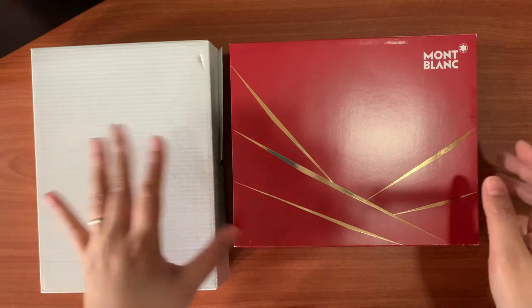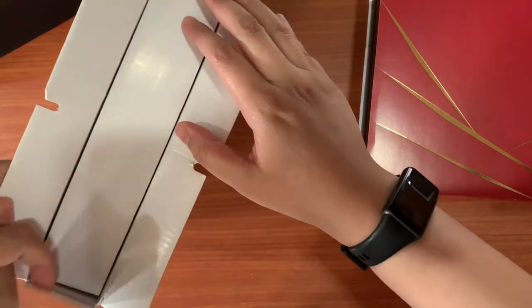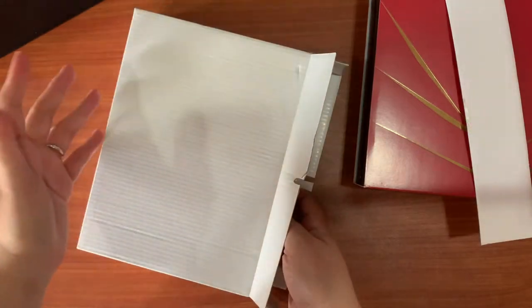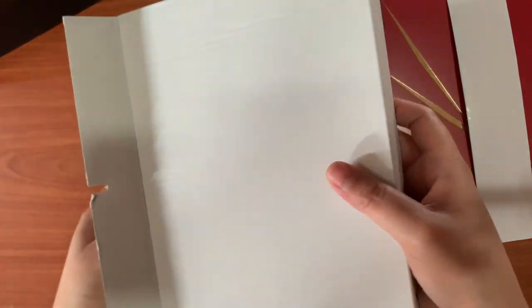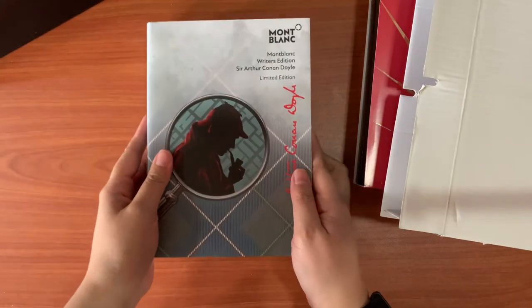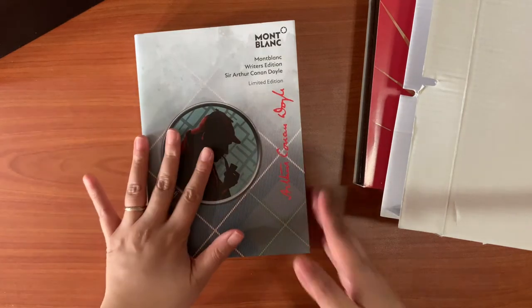So let's start with the one that I bought. This pen was actually suggested by my SA and he said that it might fit me and my profile. So okay — I guess you know what this is. Oh, it's the Writer's Edition Sir Arthur Conan Doyle, and it's the Limited Edition.